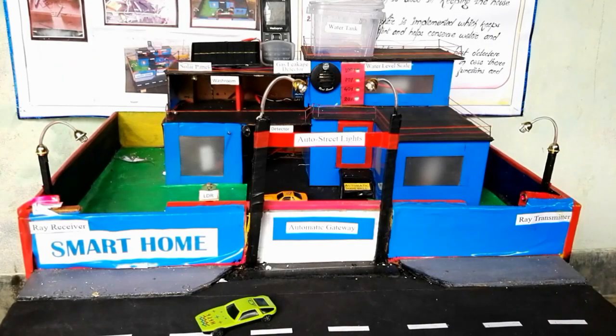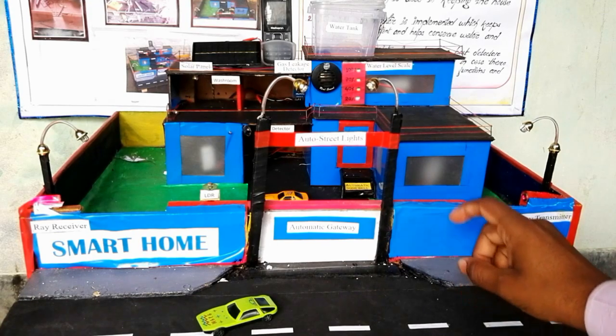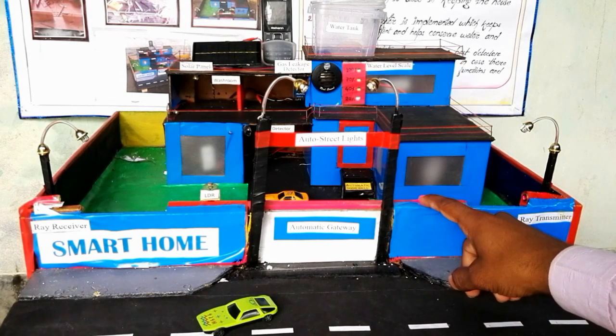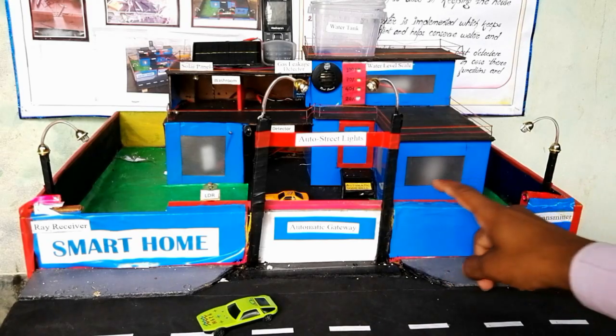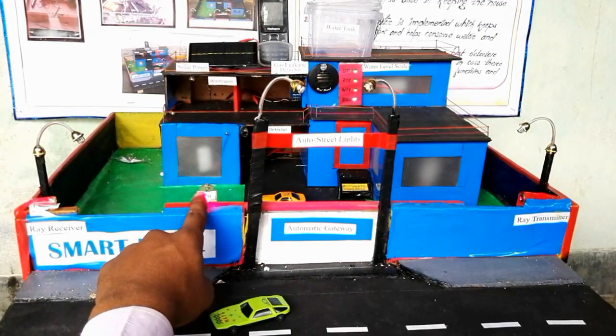Next here is the laser security alarm. The home is secured with guard walls, but still if anyone tries to climb the boundary and enter the home — if any thief tries to enter the home — the owner of the home will get an alert. In this way it works.